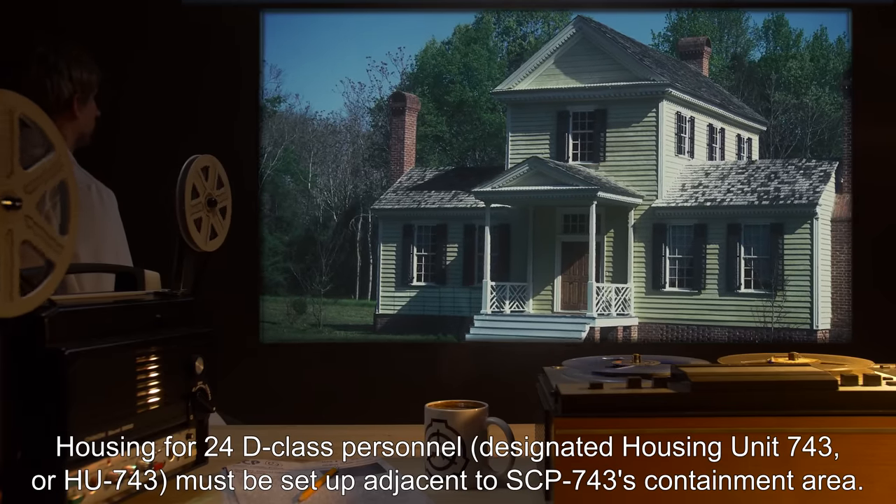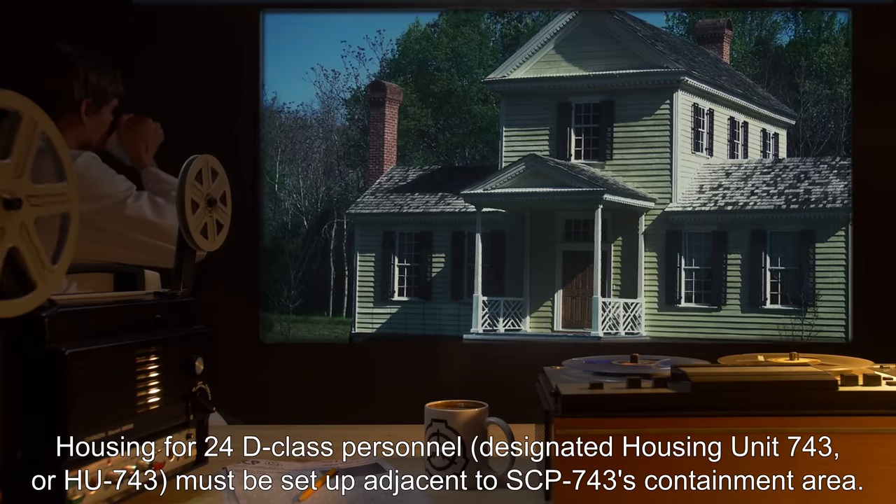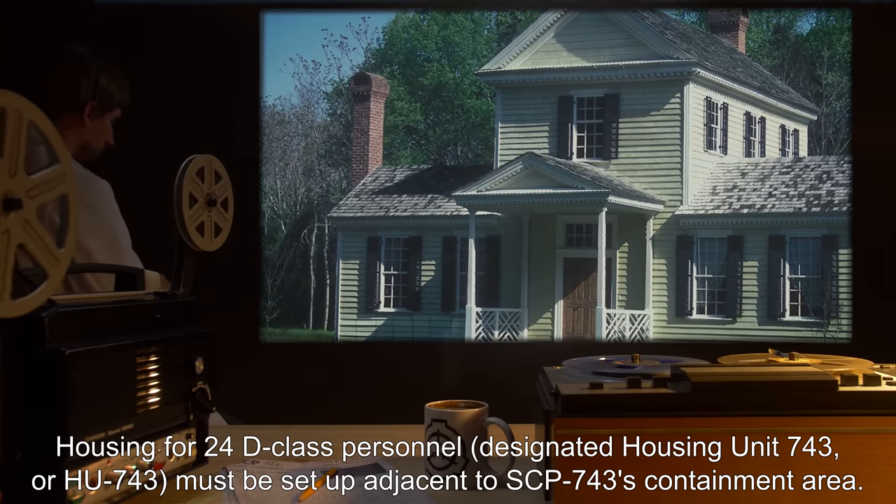Housing for 24 D-Class personnel, designated Housing Unit 743, or HU-743, must be set up adjacent to SCP-743's containment area.